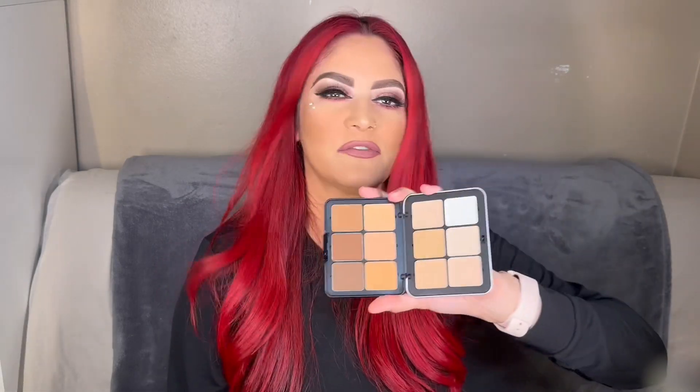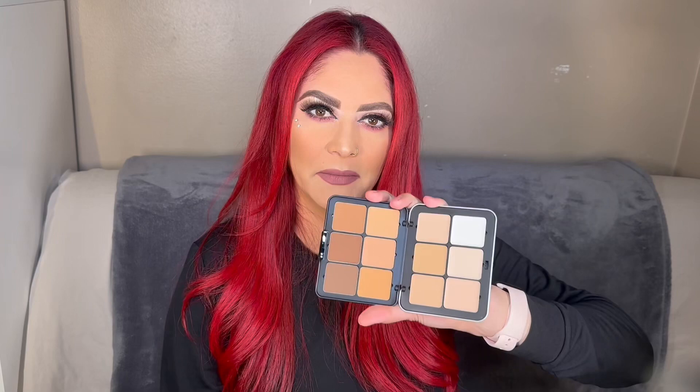Also by Anastasia Beverly Hills I got the Brow Genius brow serum — let's see how that works. Next are two items by Makeup Forever. The first is the micro finishing pressed powder, which is a translucent powder that I've heard helps eliminate shine in photos.